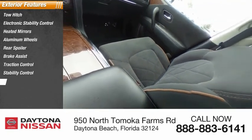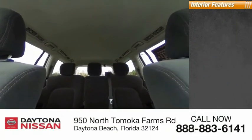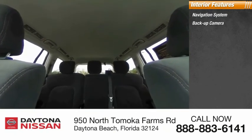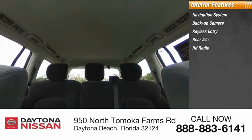Inside you'll find a navigation system, backup camera, keyless entry, rear AC, HD radio, satellite radio, auxiliary audio input, steering wheel audio controls, keyless start, and a premium sound system.